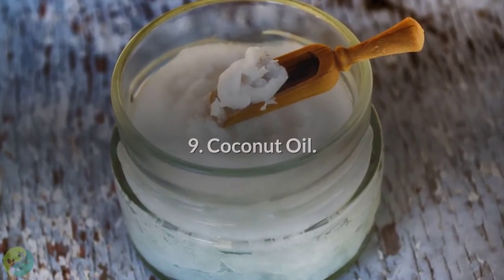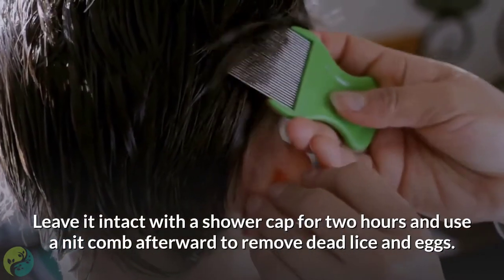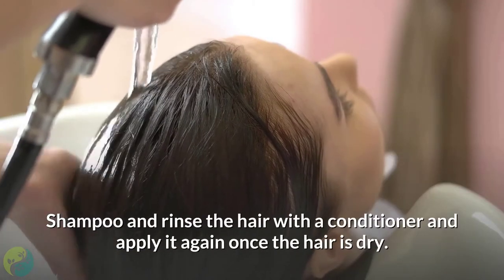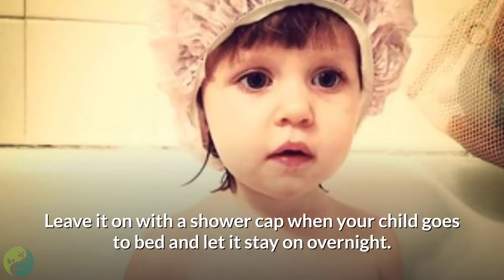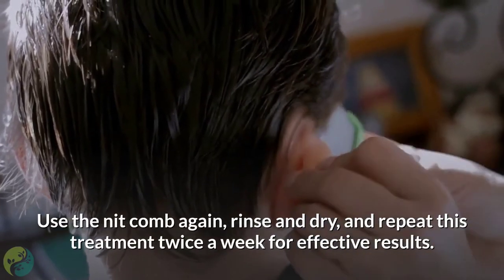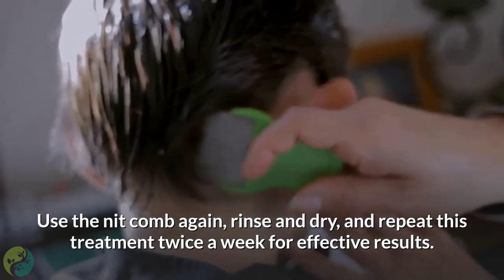9. Coconut oil. Take some coconut oil and apply it generously to your child's scalp. Leave it intact with a shower cap for 2 hours and use a nit comb afterward to remove dead lice and eggs. Shampoo and rinse the hair with a conditioner, and apply it again once the hair is dry. Leave it on with a shower cap when your child goes to bed and let it stay on overnight. Use the nit comb again, rinse and dry, and repeat this treatment twice a week for effective results.